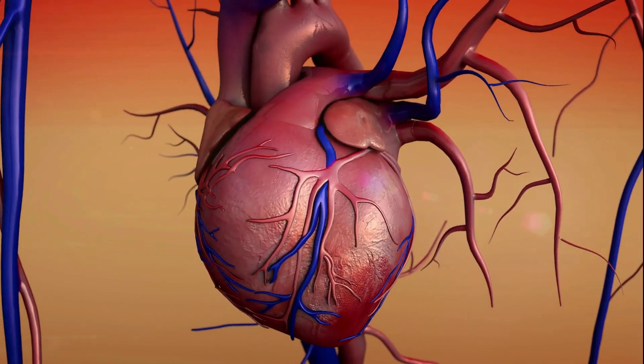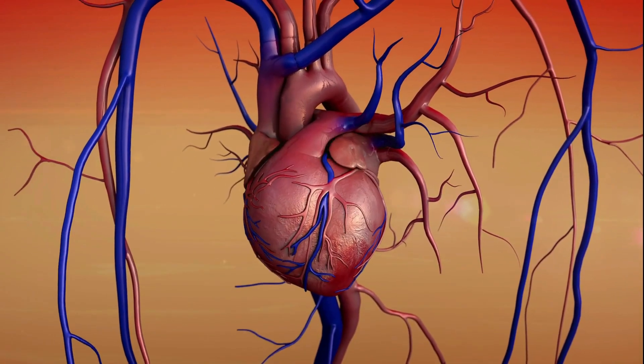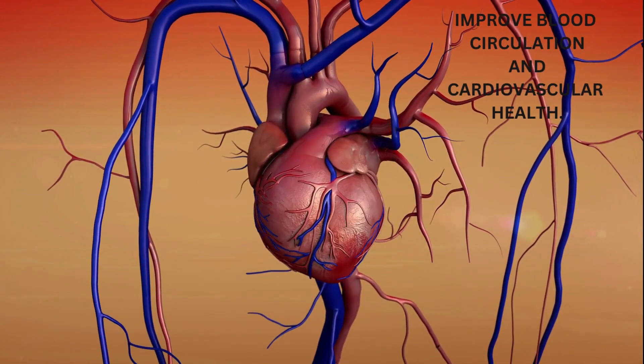Circulatory System: Cloves may have a positive impact on the circulatory system. Some studies suggest that they may help improve blood circulation and cardiovascular health.